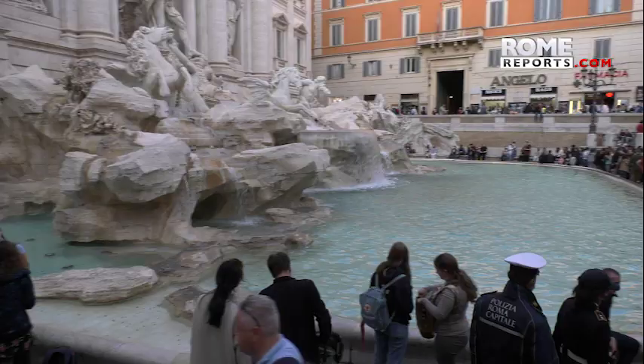It's a symbol of Rome familiar around the world, but one that after 20 centuries continues to hide countless mysteries for visitors to discover.